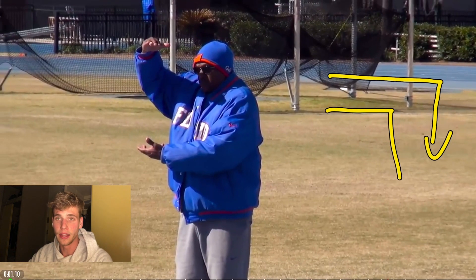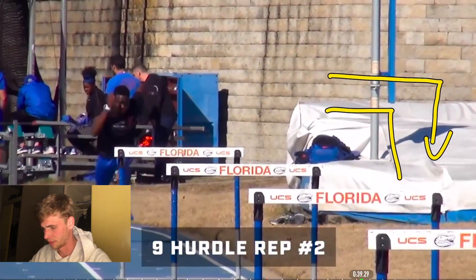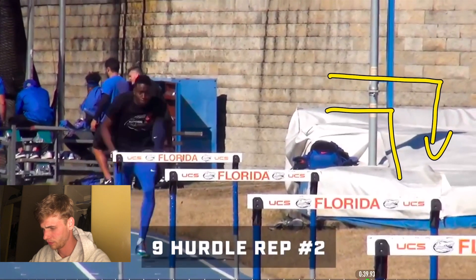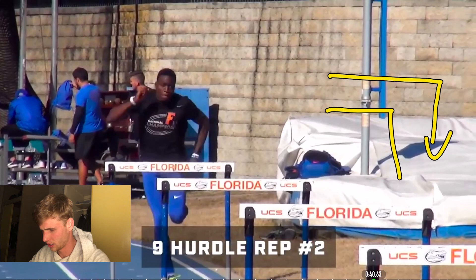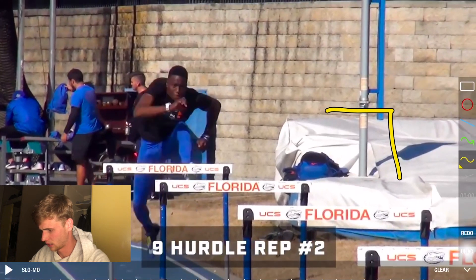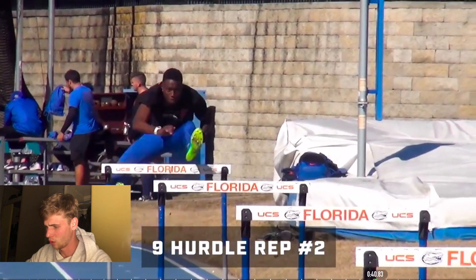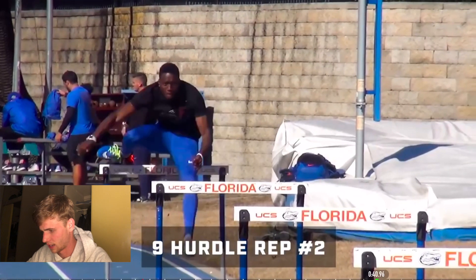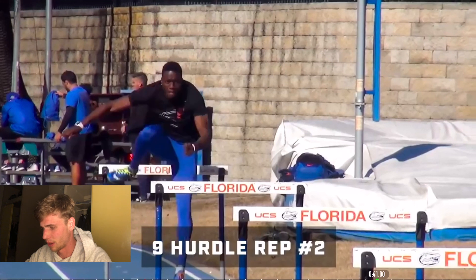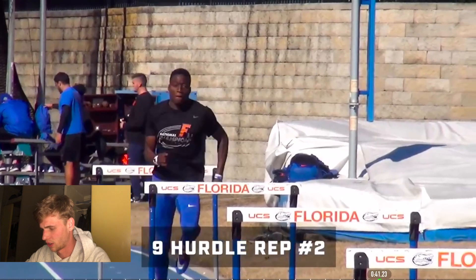Now let's see how he runs the whole practice over nine hurdles. He's attacking the first hurdle and the technique should be similar every hurdle. His arms are very tight to his body — especially his left arm, which really just stays tight and maybe comes a little bit forward into the hurdle. The lead leg comes down very quickly and very aggressively. The left arm is doing exactly the same thing we just talked about.